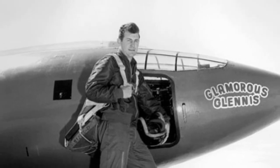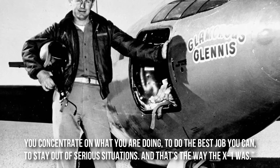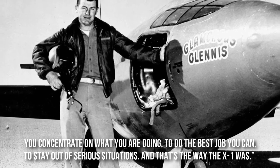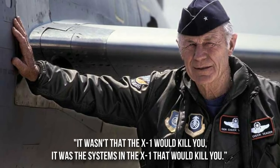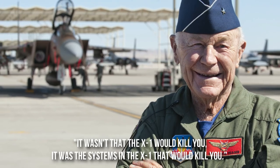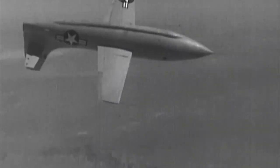So what was the aircraft like to fly? Chuck Yeager described the experience, and his account proves the X-1 was an aircraft that always kept you on your toes.